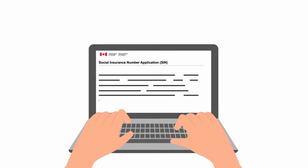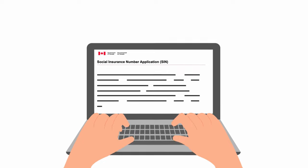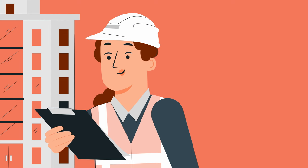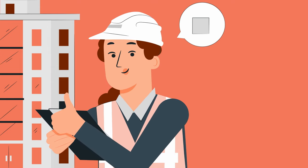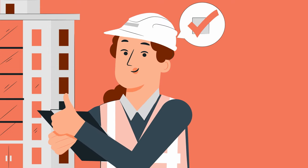You can apply online and upload your digital documents securely from the comfort of your own home. If your application was completed properly, with all required documentation, you may begin working right away.